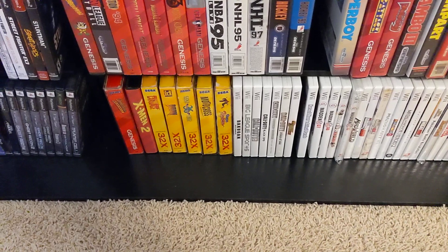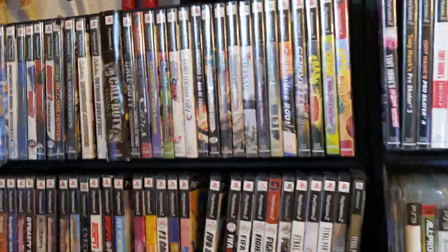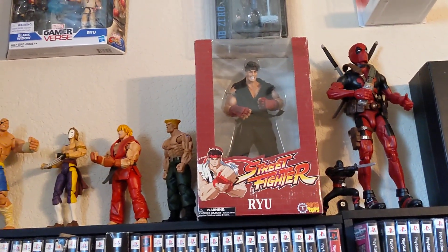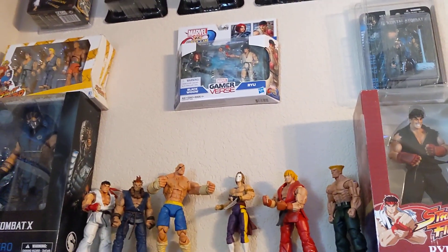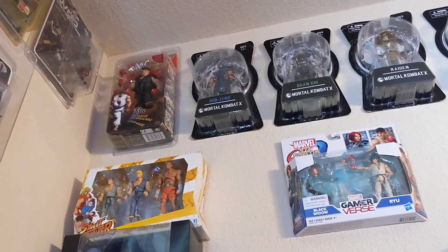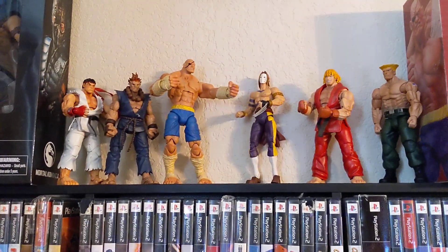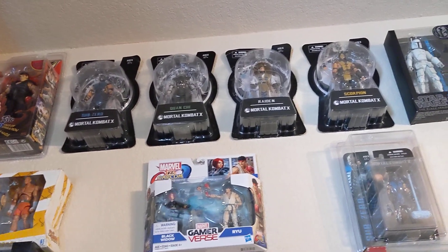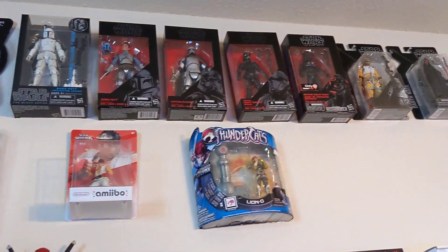3DS — excuse me, 32X. There's maybe a handful of games for that; it didn't last long. My Wii U. Sub-Zero, 3¾ Mortal Kombat, 3¾ Wii U — I got those from GameStop. More Street Fighter figures. These are definitely Soda Street Fighter. I love these 6-inch figures. And then some Mortal Kombat. Random Thundercats, Ryu Amiibo, because I love Street Fighter. Street Fighter and Mortal Kombat — it's what I grew up on; my favorite fighting games.